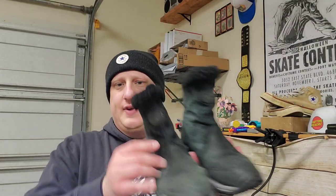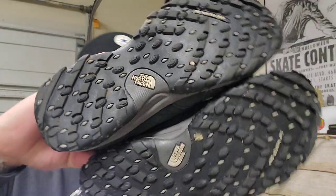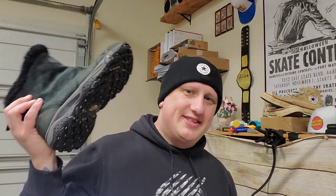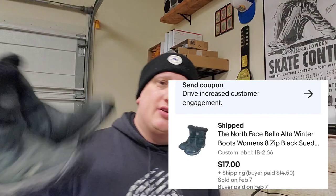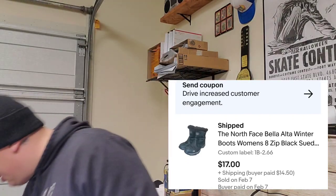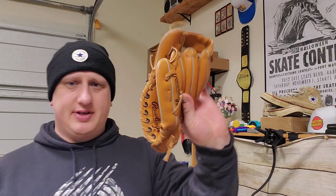One thing I find here in the Northwest a lot is hiking, hunting, and outdoors gear. I find a lot of North Face, Columbia, Patagonia — and every once in a while Arcteryx and higher-end stuff. Here's a pair of North Face cold-weather hiking boots. I paid $2.66 and they sold for $17 plus shipping.